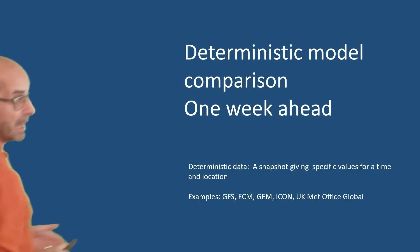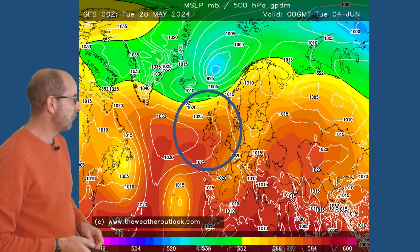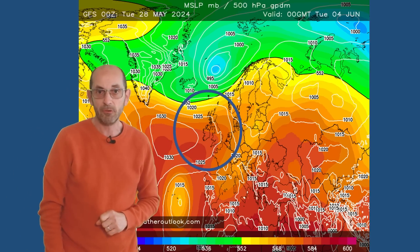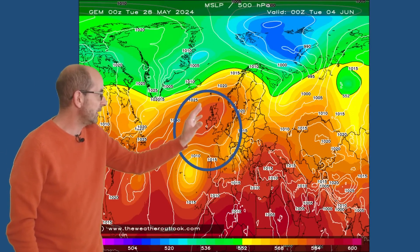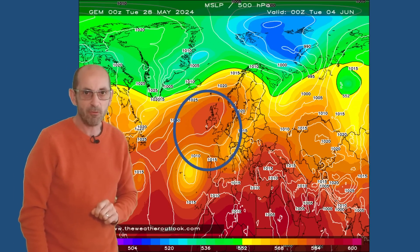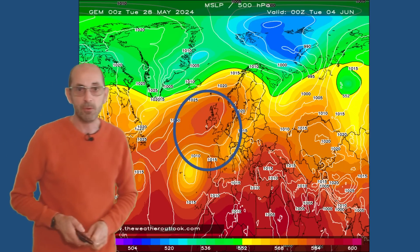So as we head towards the end of the first week, how do the deterministic models compare? Here is the GFS for Tuesday the 4th of June, with high pressure having a good deal of influence and early indications of that northerly plunge beginning to manifest. The Canadian model shows high pressure strongly building across the northern half of the UK into Scandinavia. It's also worth keeping an eye on that area of low pressure to the southwest, because with this type of pattern there's always a chance the breakdown, when it occurs, could be coming up from the south rather than from the north or west.